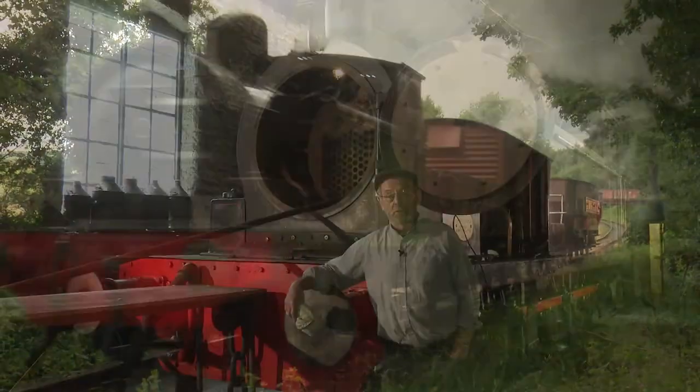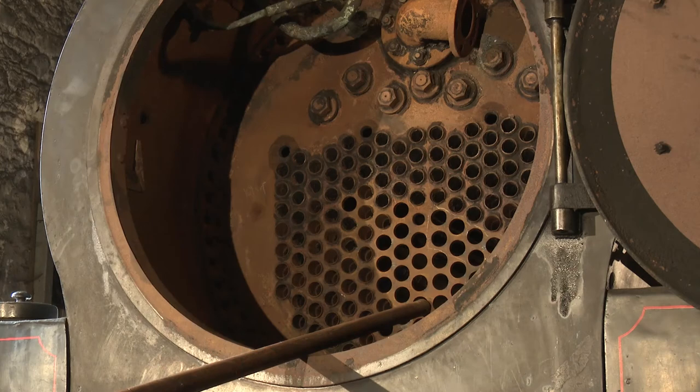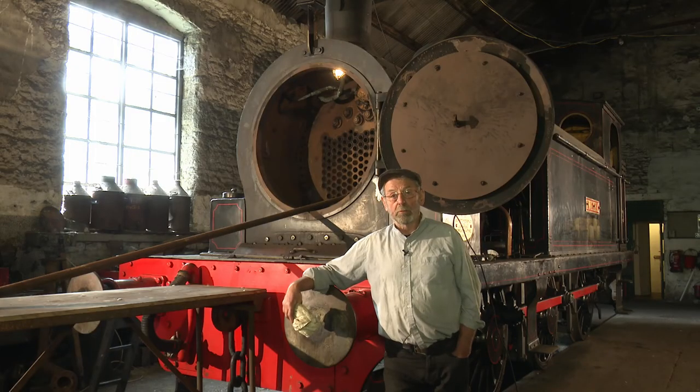We've run it here for over 10 years now. As you can see, its boiler is getting opened up a bit, and that's why we're taking tubes out for boiler inspection. Hopefully by next year we'll have it back in service.